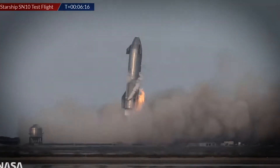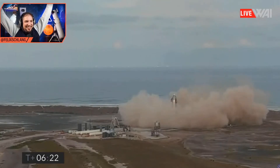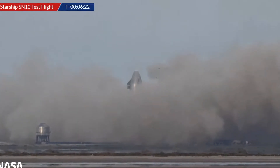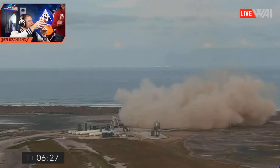They're doing it! It's down. Yes! It's still there.